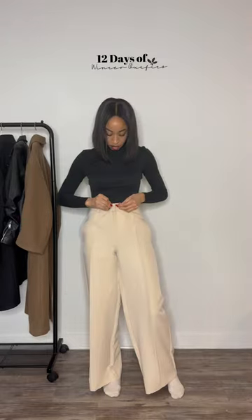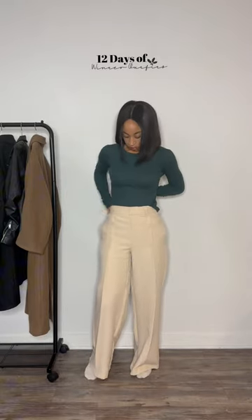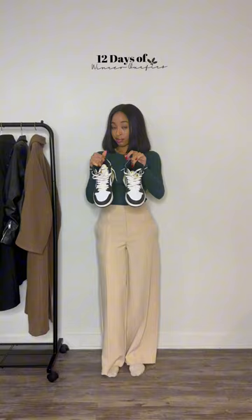Hey guys, welcome back to 12 Days of Styling Winter Outfits. I'm gonna go with this relaxed look and these pants from Nordstrom Rack and this shirt from Skims, and I think it's a vibe.